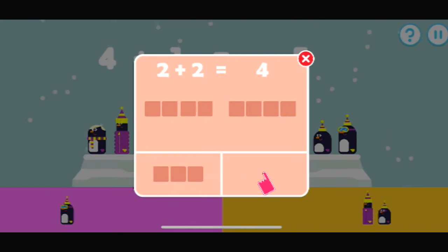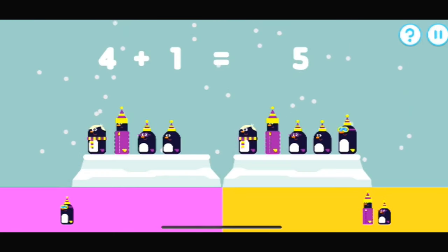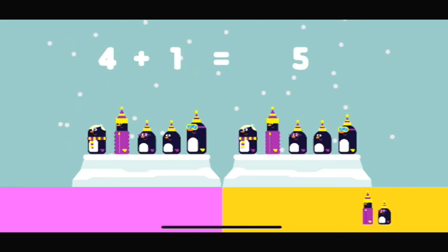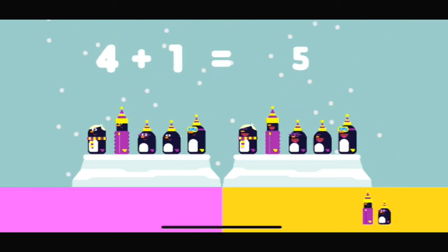Tap the button which has the amount of items to add up to the other group. Let's make these penguins add up. Four plus what makes five? That's the right answer. Four plus one makes five.